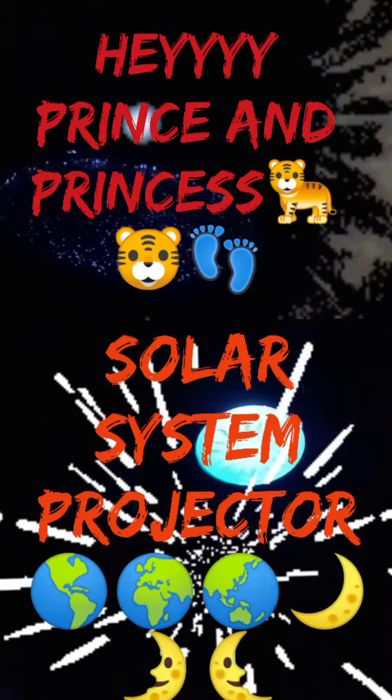Hey everybody, it's the Rainbow Through Princess and today we got a holo projector.